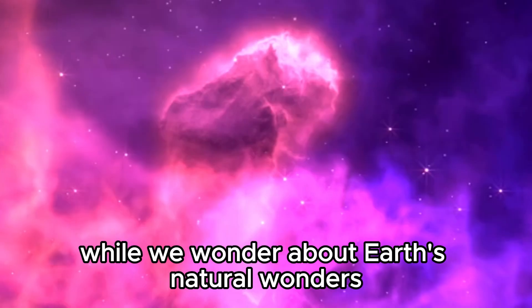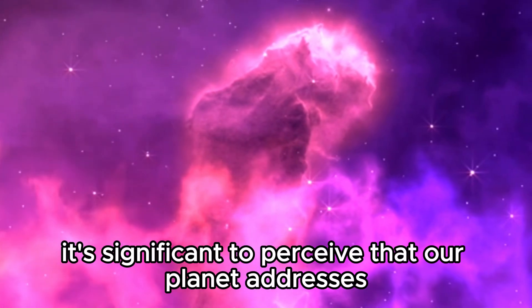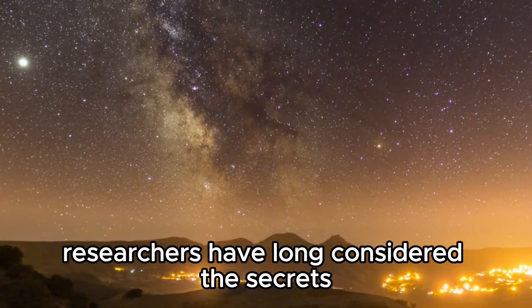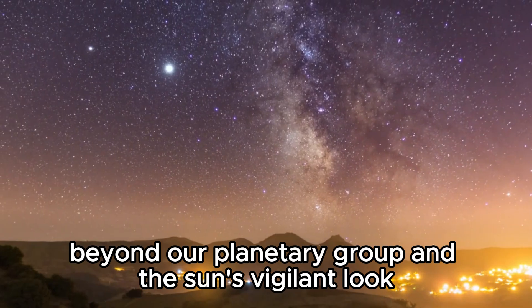While we marvel at Earth's natural wonders like waterfalls, mountains, and environments, it's significant to recognize that our planet represents simply a fraction of the vastness of space. Researchers have long considered the secrets beyond our planetary group and the sun's vigilant reach.